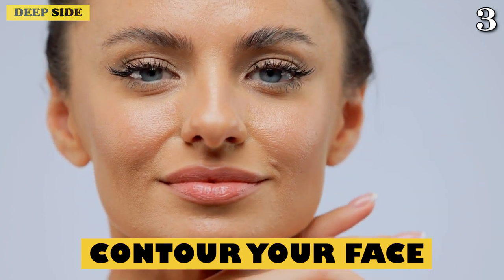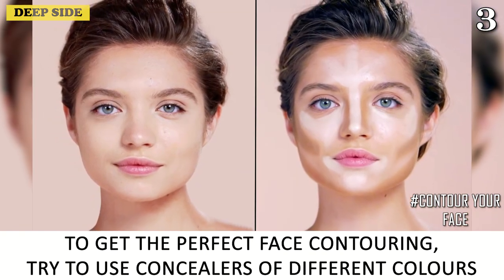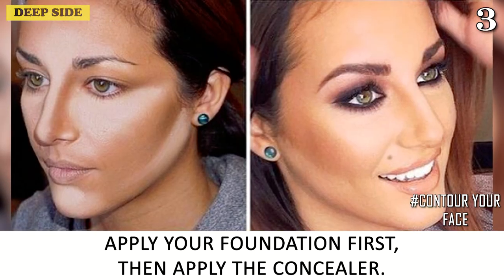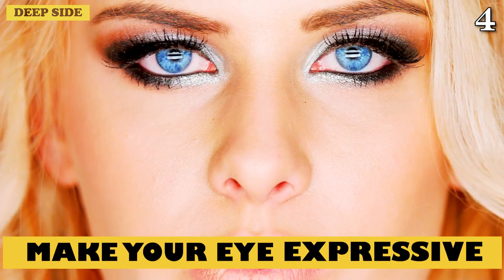Number 3: Contour Your Face. Contouring can help enhance the attractive features you've already got. To get the perfect face contouring, try to use concealers of different colors. Apply your foundation first, then apply the concealer. The foundation makes your skin tone smoother and the concealer accents your facial features.